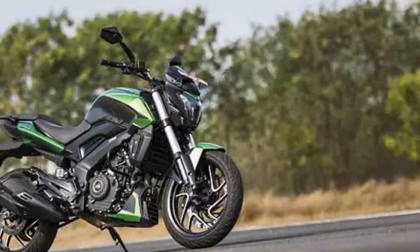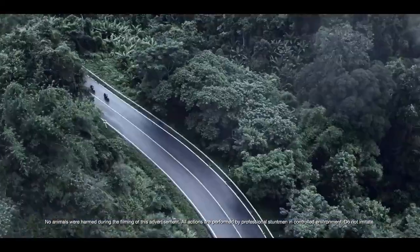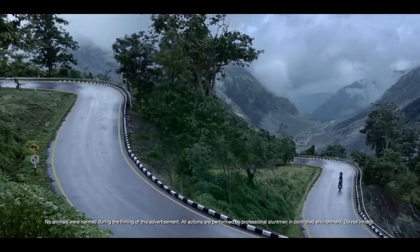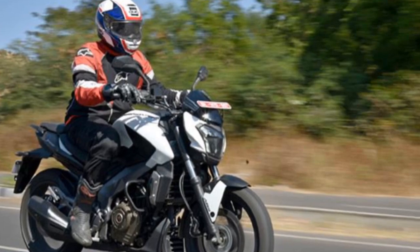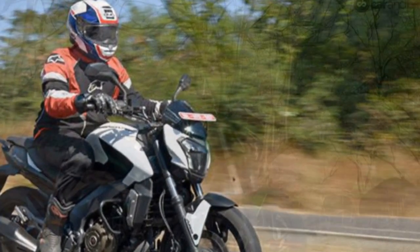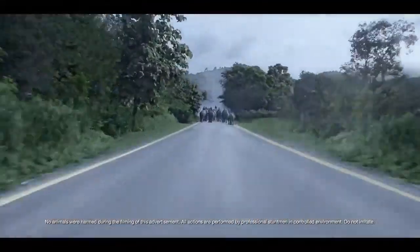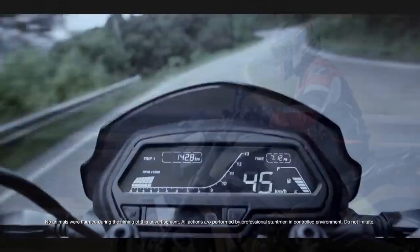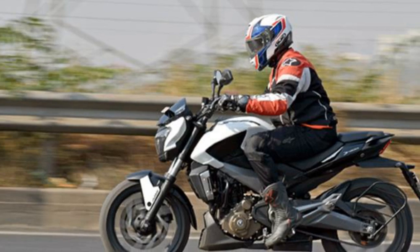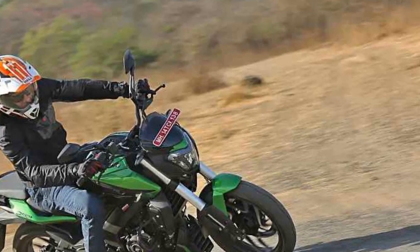Cons of the Bajaj Domina 400: 1. Weight — relatively heavy for its segment, which can make it challenging to handle in tight spaces, especially for beginners. 2. Fuel efficiency — strong performance comes at the cost of fuel efficiency, which may not match some competitors. 3. Maintenance cost — servicing costs, including spare parts, may be comparatively higher than some other bikes in its class. 4. Limited off-road capability — primarily designed for on-road use, making it less ideal for off-road adventures. 5. Limited color options — availability of color choices may be limited. 6. Seat height — may be on the taller side, potentially posing a challenge for shorter riders.